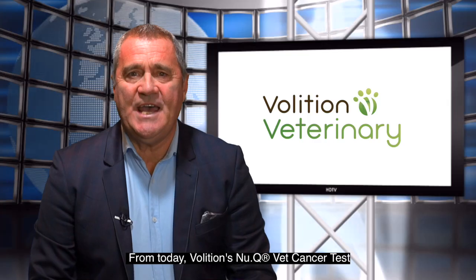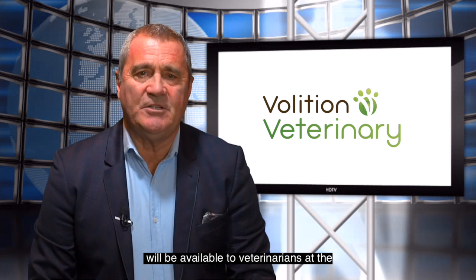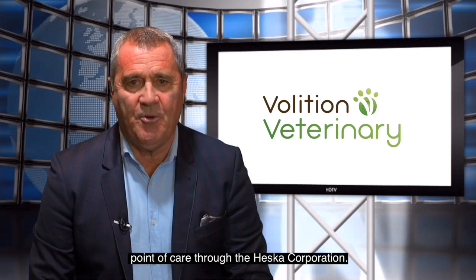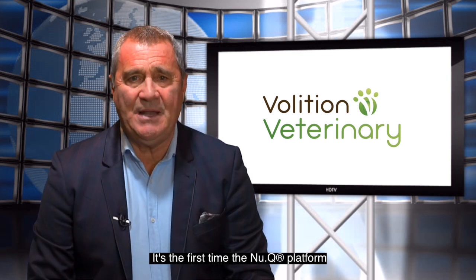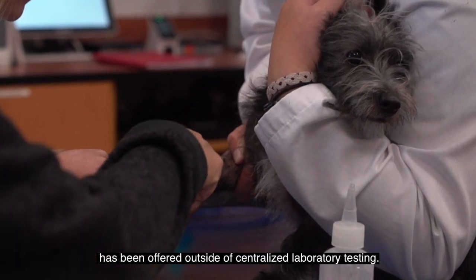Exciting news. From today, Volition's NuQ vet cancer test will be available to veterinarians at the point of care through the Heska Corporation. It's the first time the NuQ platform has been offered outside of centralized laboratory testing.